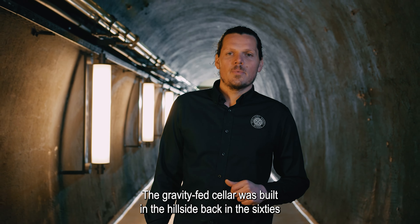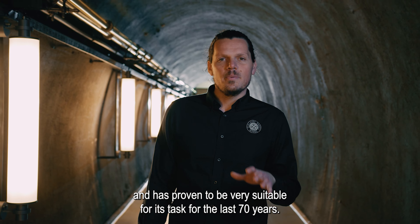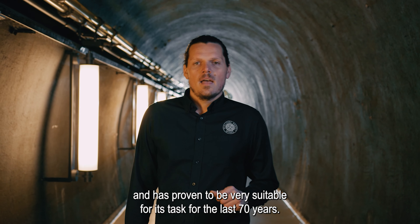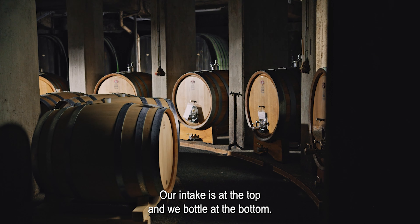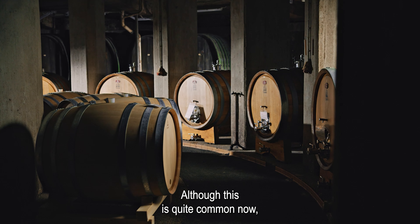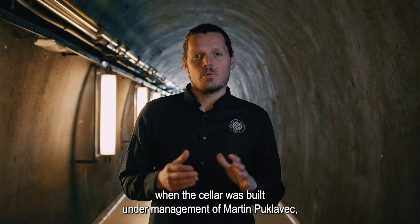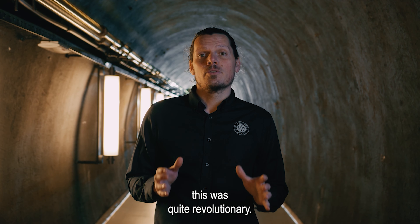The gravity-fed cellar was built in the hillside back in the 60s and has proven to be very suitable for its task for the last 70 years. Our intake is on the top and we bottle at the bottom. Although this is quite common now, back in the 50s and 60s, when the cellar was built under the management of Martin Puklavec, this was quite revolutionary.